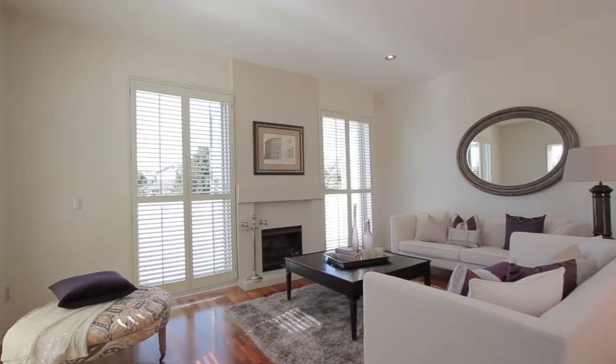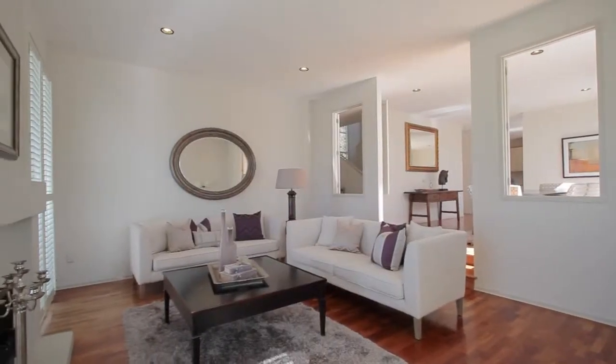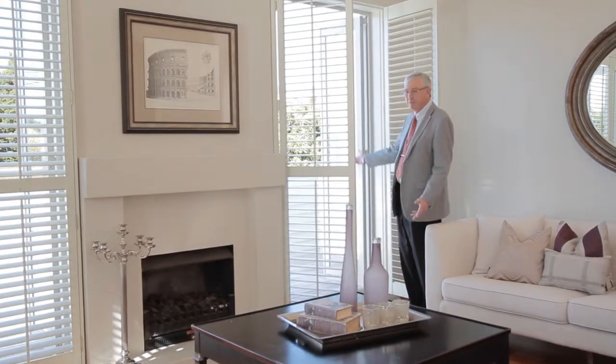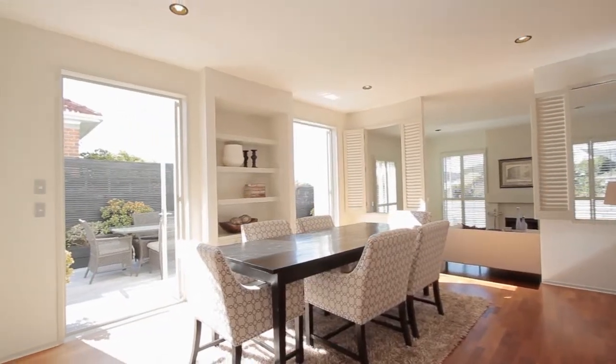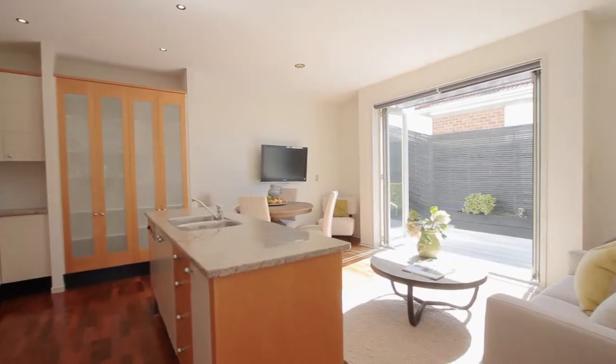Currently we're situated in the formal lounge area. Very large, spacious, timber flooring. We've got these lovely plantation shutters which open out onto the decks and lovely courtyard. So the courtyards flow from the living room, through the dining room and of course the family room.